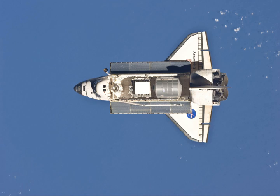Bowen and Drew conducted the procedure review for the mission's second spacewalk before beginning their pre-EVA campout in the Quest airlock.